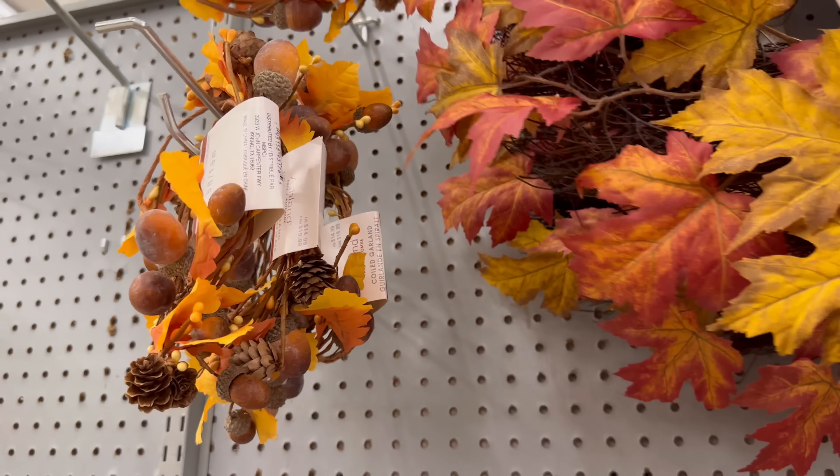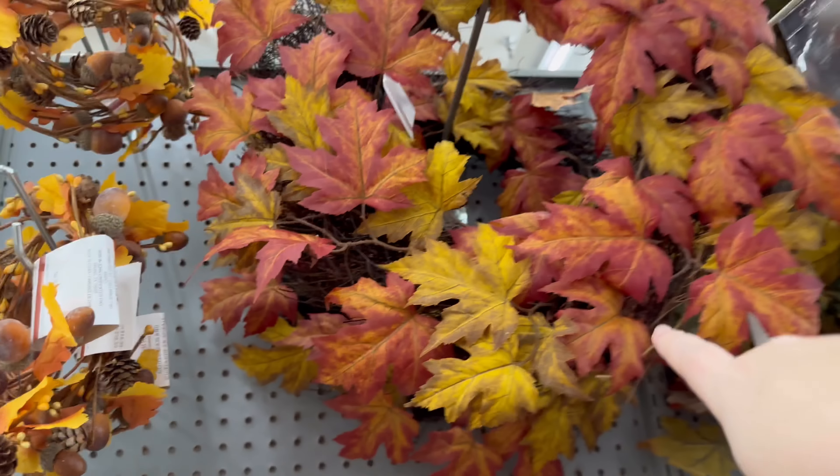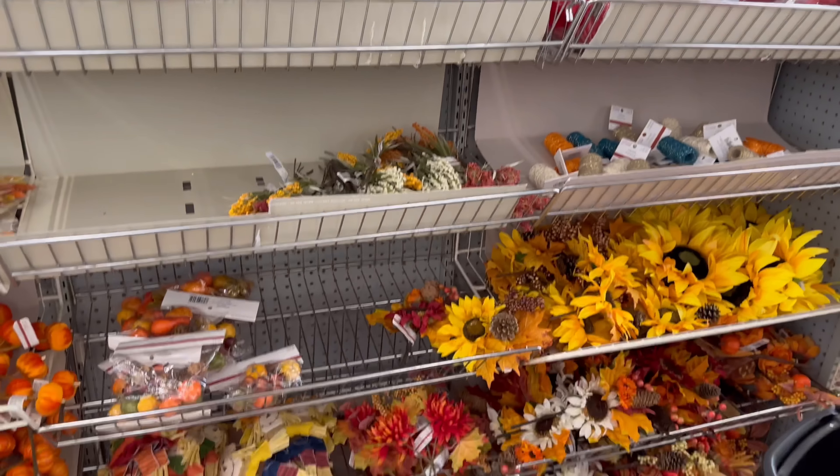Just some more stems, and then we have this wreath that is really pretty — I love that. How much is this one? This one's only $39, so that's a good price.